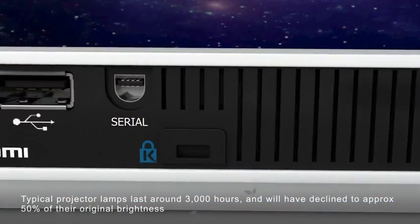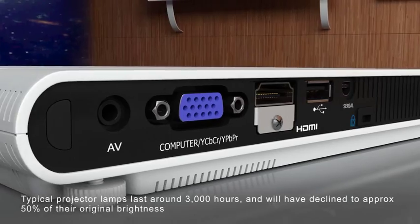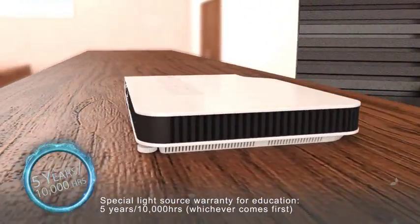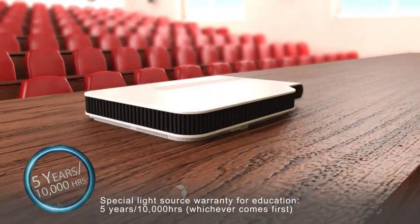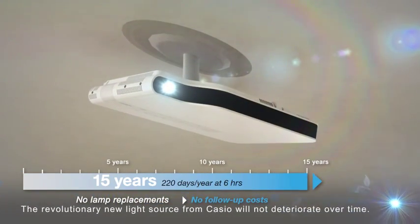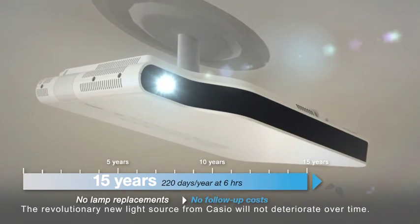Innovative LED and laser hybrid light source technology offers a lamp-free alternative to conventional projection equipment that delivers incredible brightness levels of up to 2,500 ANSI lumens and up to 20,000 hours performance at constant brightness — that's approximately 15 years of use in a school environment.